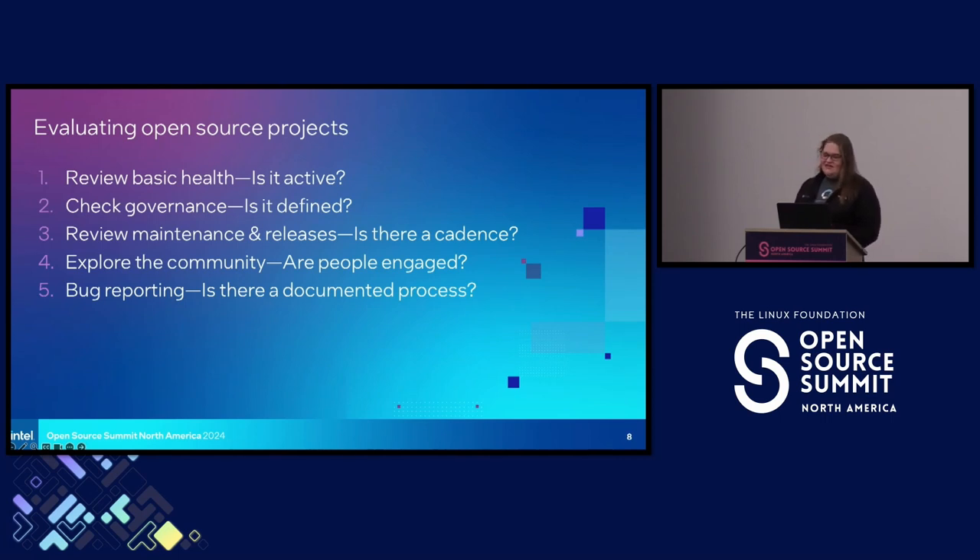The other thing is community: is there a contributor guide? Is there an established process for contributing back to the project? These are all signs of maturity that give you a little bit more reassurance when you're using a project. How are decisions made and communicated? Is there even a blog? Is the project communicating with its users? And then bug reporting: is there an established, secure bug reporting process? That's also a really great sign, especially for reporting vulnerabilities.